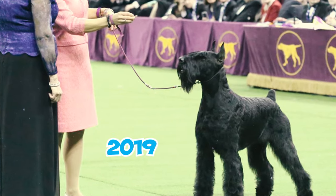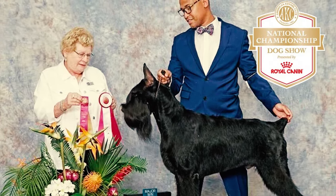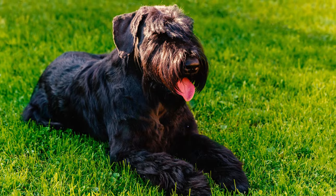Number thirty-five: in 2019, Ty secured a remarkable victory by winning the working group at the prestigious AKC National Championship, sponsored by Royal Canin.